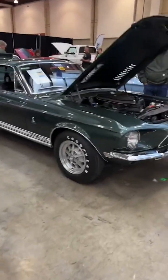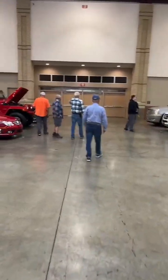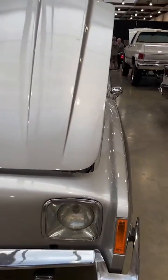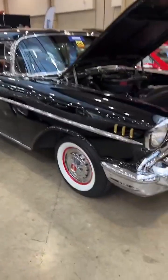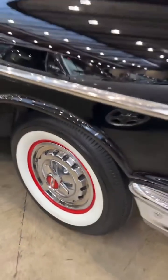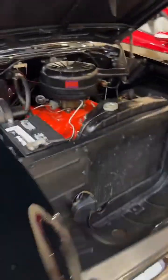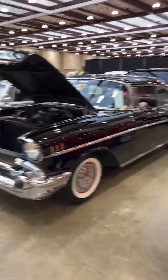GT500 with the big Goodyears on there — we actually now sell Goodyear tires, that's a recent addition to our product lines. Studebaker Avanti — don't see many of those running around, that's a cool piece. And a 57 Chevrolet Bel Air two-door hardtop with BF Goodrich Silvertown bias ply tires — that's what would have come on this car originally, and it looks great on this very slick black Bel Air.